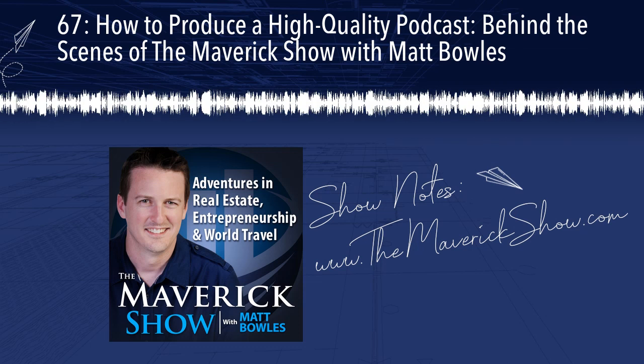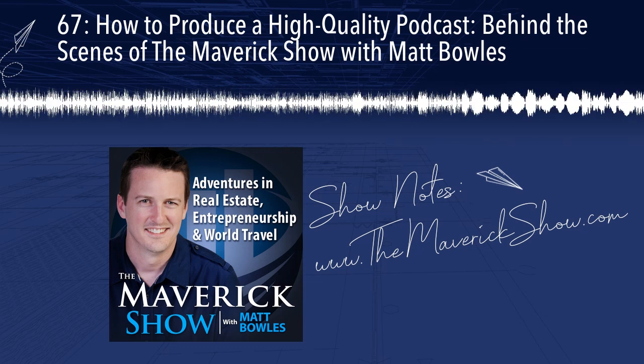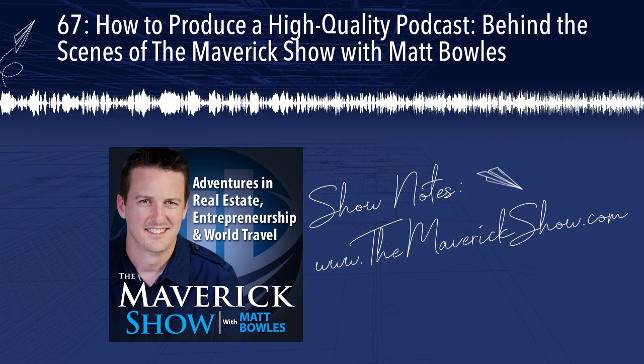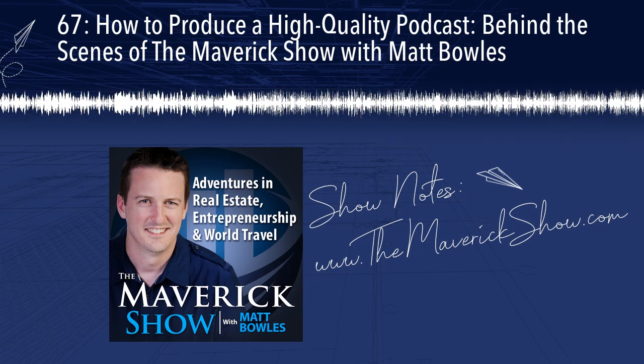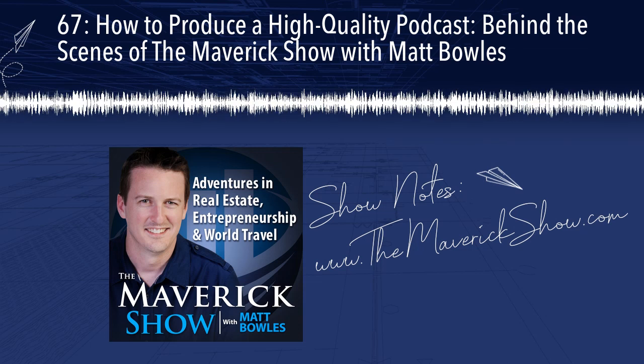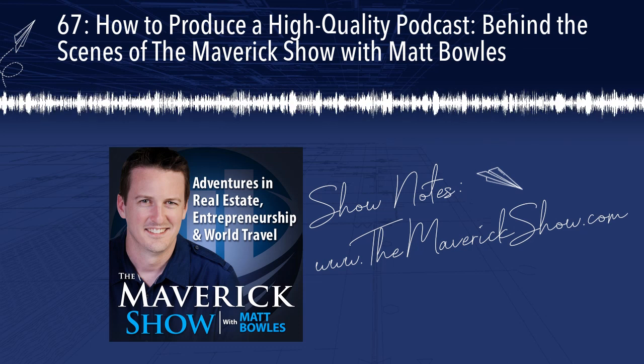This is the Maverick Show, where you'll meet today's most interesting real estate investors, entrepreneurs, and world travelers, and learn the strategies and tactics they use to succeed. And now, here's your host, Matt Bowles.